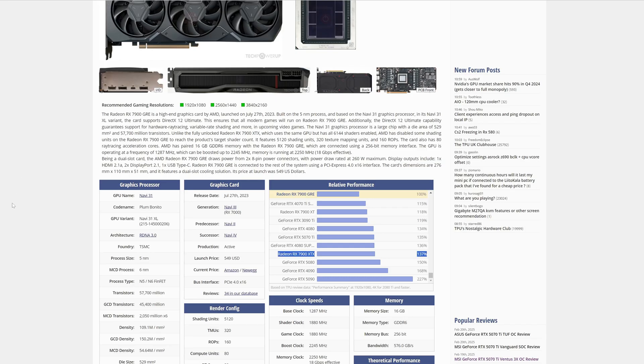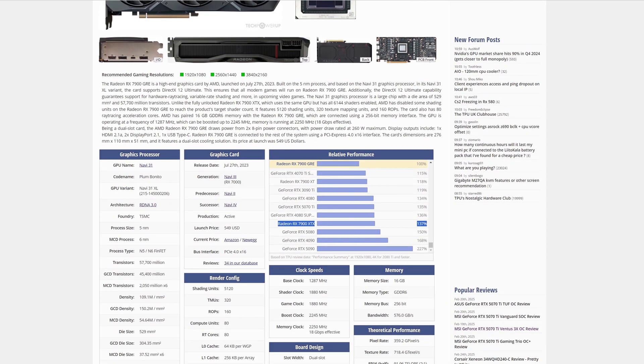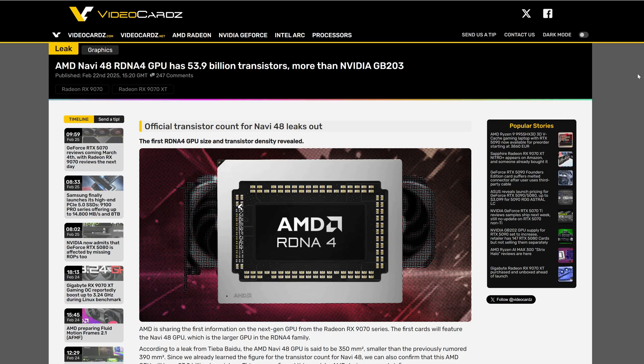If we take these numbers and go to TechPowerUp App and take the 7900 GRE as a base, around 40% performance will match the performance of the 7900 XTX. Do you think that's true? Do you think we're going to have 7900 XTX performance for less money? VideoCardz also leaked the transistor count from the RX 9070 series: 53.9 billion transistors. The interesting part is the transistor density is higher than the 5080 and the 5070 Ti. That's really nice.